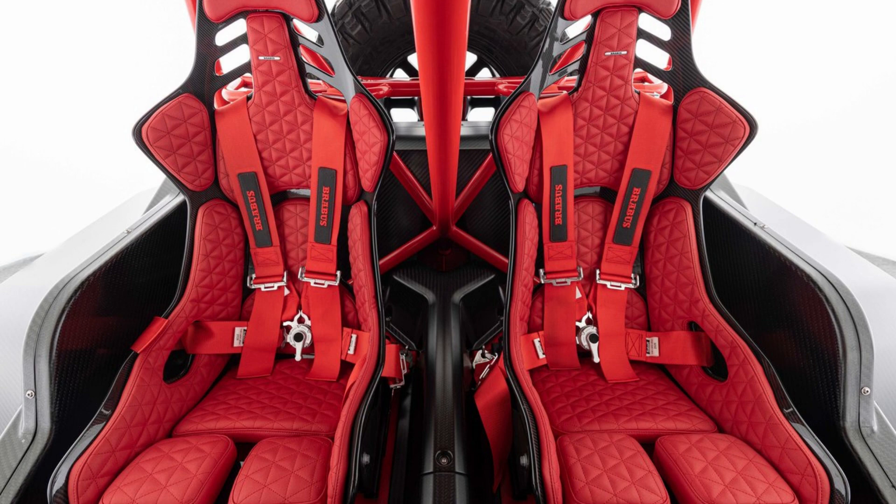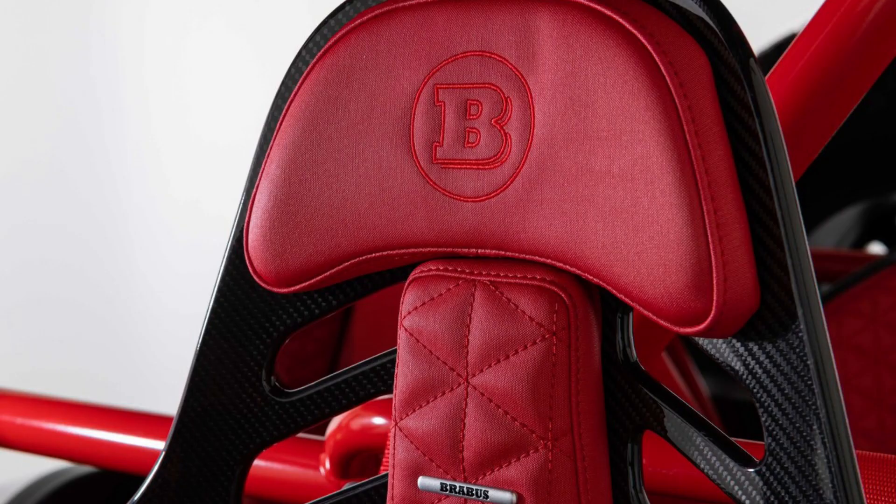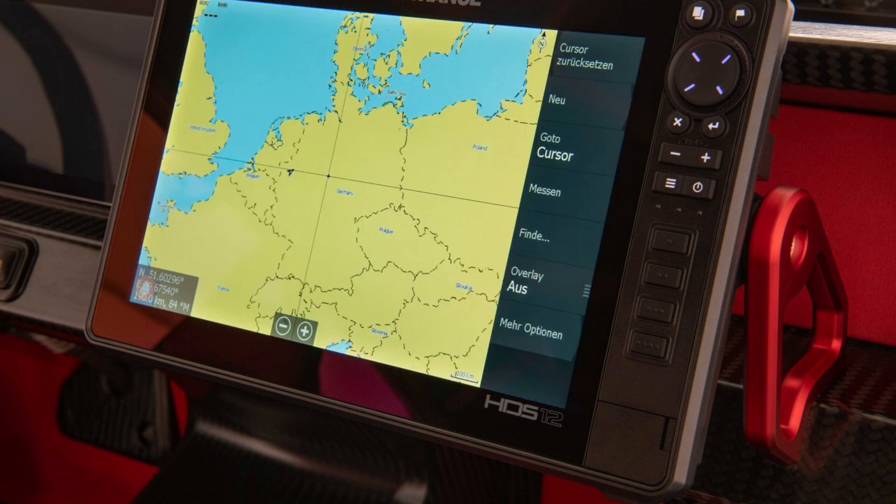The Brabus 900 Crawler is an open-air, mud- and water-ready supercar, with no glass to protect you from the elements inside the cabin. It's not surprising that Brabus uses their durable Silvertex material on seat fabrics, since they are exposed constantly during off-road use or everyday driving.